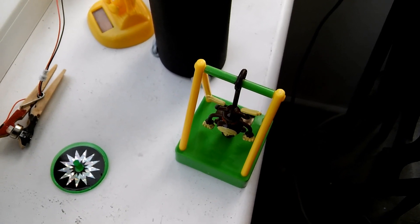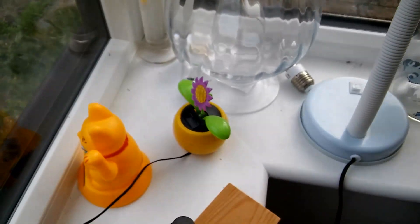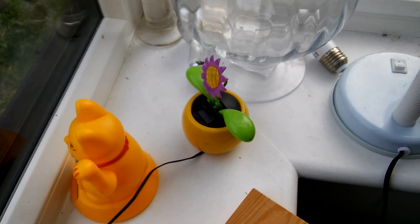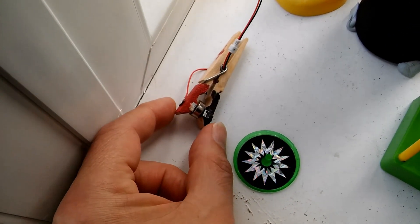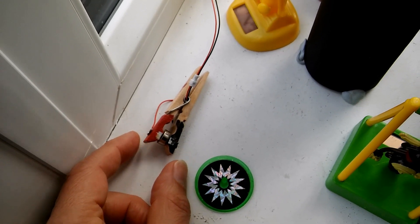Yeah, there's not much sunlight. And that one there — the flower — is the one that runs off that little battery that's been going for several weeks now, probably months.